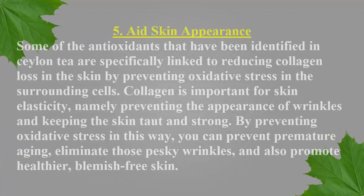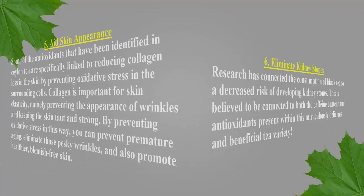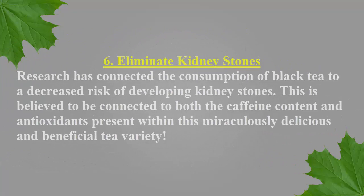Number 5: Aid Skin Appearance. Some of the antioxidants identified in Ceylon tea are specifically linked to reducing collagen loss in the skin by preventing oxidative stress in the surrounding cells. Collagen is important for skin elasticity, namely preventing the appearance of wrinkles and keeping the skin taut and strong. By preventing oxidative stress in this way, you can prevent premature aging, eliminate those pesky wrinkles, and also promote healthier, blemish-free skin. Number 6: Eliminate Kidney Stones. Research has connected the consumption of black tea to a decreased risk of developing kidney stones, believed to be connected to both the caffeine content and antioxidants present within this tea variety.